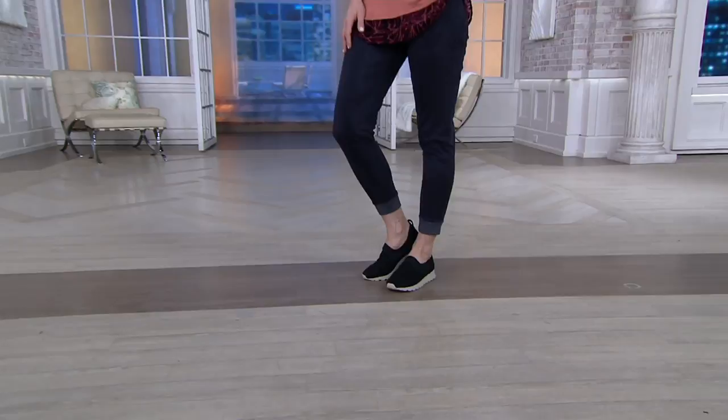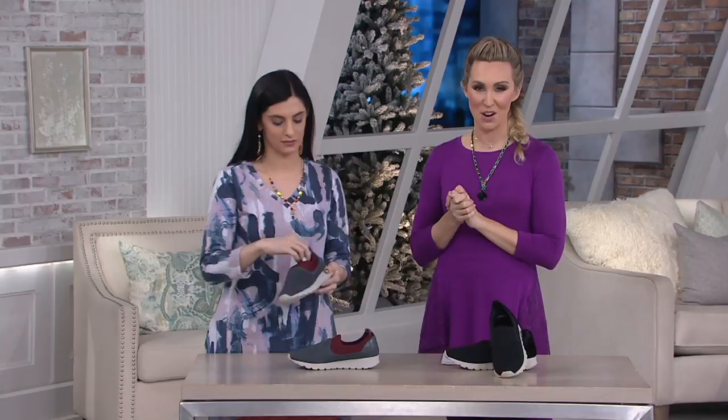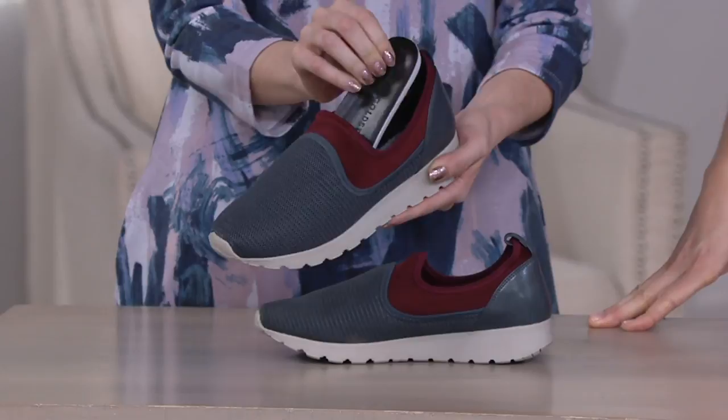I have two colors. Kate is wearing the black. We also have the gray, sizes 5 through 11 medium width, whole and half sizes. And you have a removable insert — a removable footbed — with four millimeters of memory foam. It is very cushiony, but if you have an insert that you like, you could totally put it in.